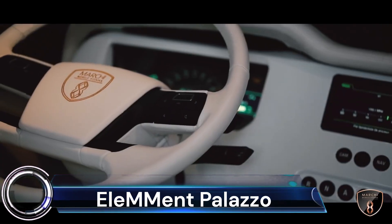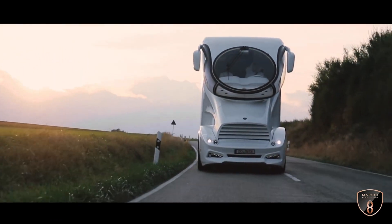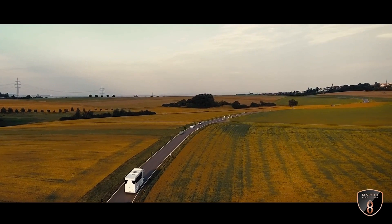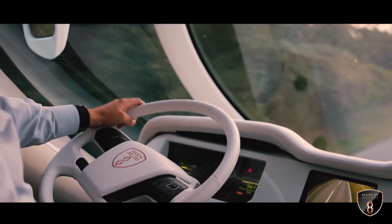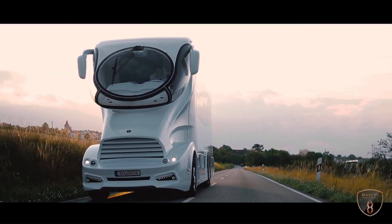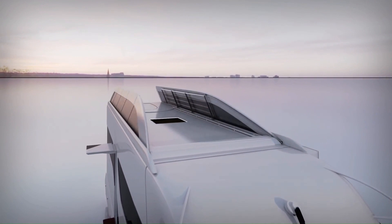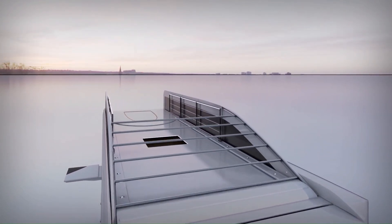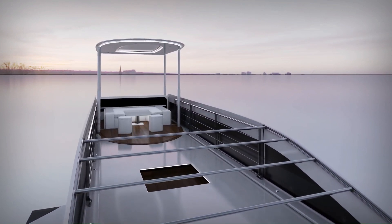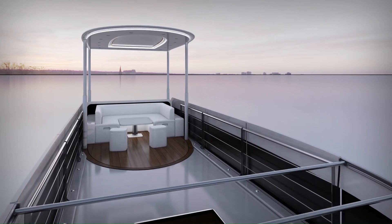ELEM Met Palazzo. Austrian company Marchi takes luxury RVs to a new level. The ELEM Met Palazzo is a minimalist mobile palace with a price tag of $3 million. This luxury mobile home combines characteristics from a sports car rear diffuser, the business jet gangway, and the motor yacht flybridge. The RV's rooftop Skylounge has tons of seating and standing room for a full party, and its edges even feature a guardrail to prevent anyone from slipping off the top of the RV.